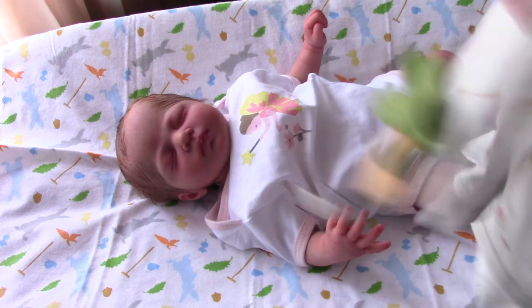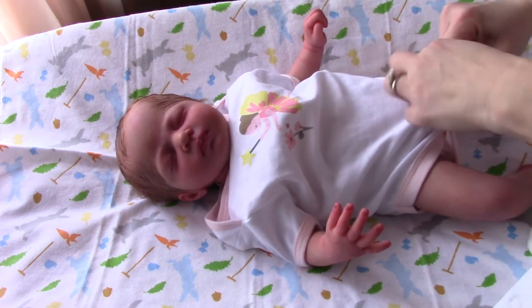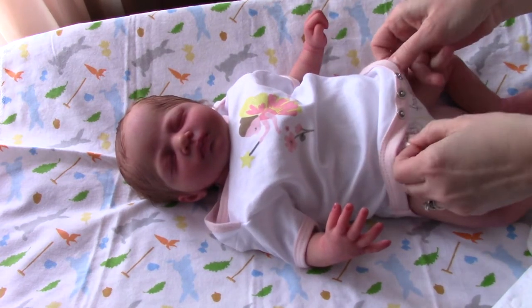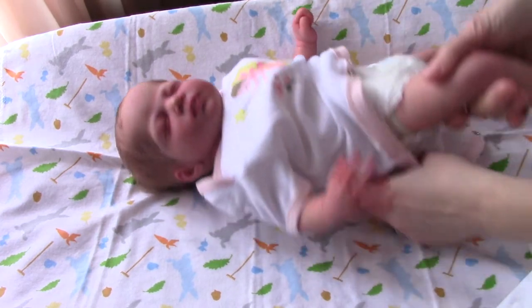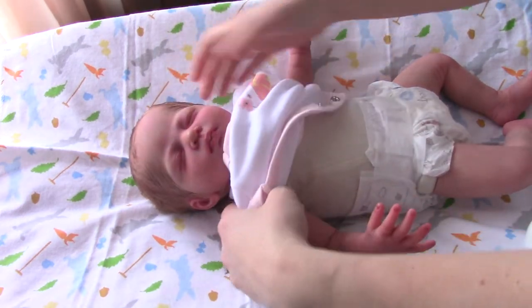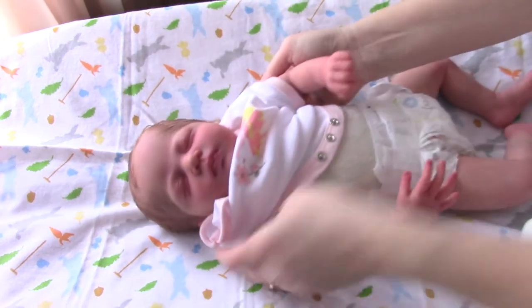So I saw this outfit, I don't know, a couple years ago, and I kept watching it, but it never went any lower in price — maybe just a couple dollars. And I finally got it. Bunnies by the Bay is online, and I don't know, they don't have a lot of stuff, but sometimes they have really cute outfits and sometimes they put them on sale.